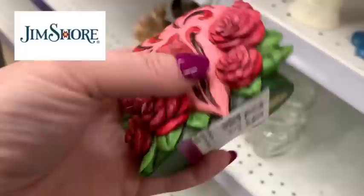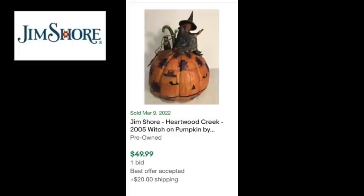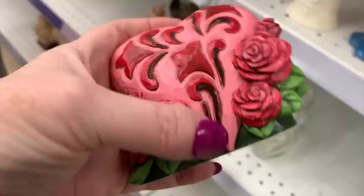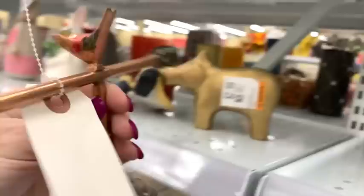I almost walk right past this without looking - but it's Jim Shore! Jim Shore is another one that can sell for really good profit. It's got that quilted look. I've sold Jim Shore over and over - like the Aristocats, Pinocchio's cat Figaro. Some sell for more than others so look them up, but in my experience there are a lot more wins than misses with Jim Shore stuff, so if it's in good shape it's definitely worth picking up.